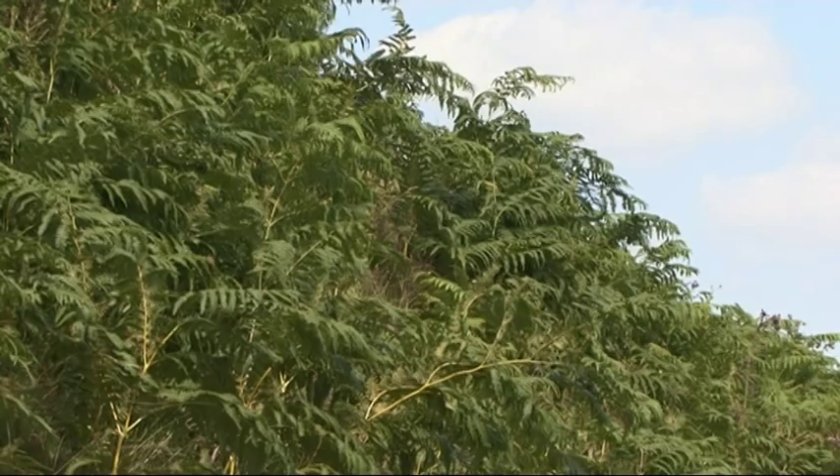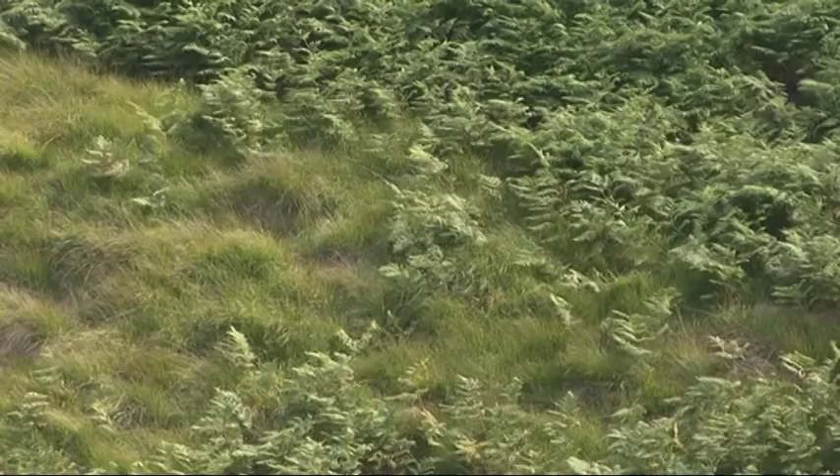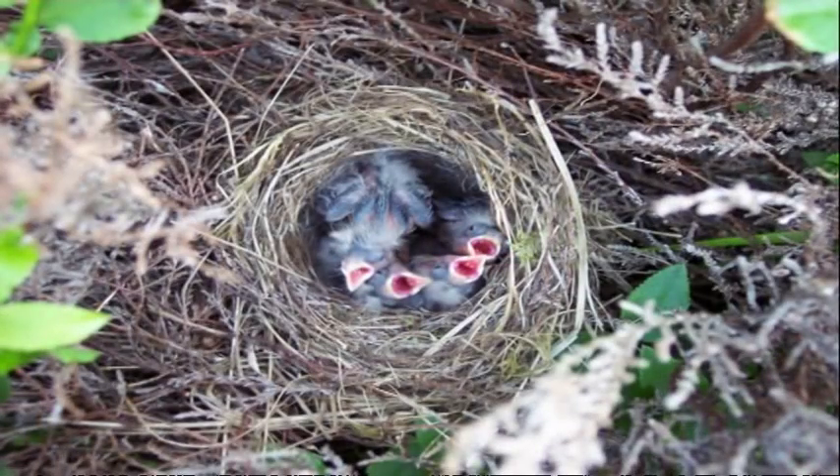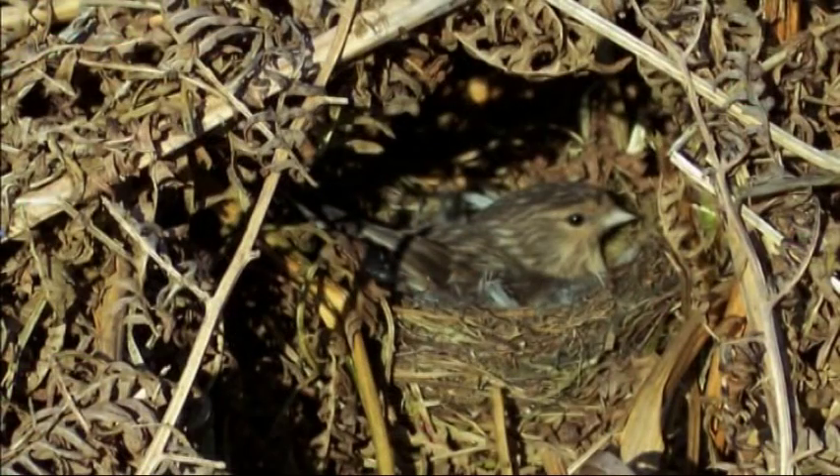Twite like to nest on the moorland edge and they build their nests amongst tall vegetation. An ideal habitat is things like these bracken beds behind me. They build a nest in the bracken litter and when they've built the nest they line it with sheep's wool, so it looks like a little Kinder Egg. They lay five or six eggs and the female does all the incubation. During that time the male will sometimes go off and bring food back for her, but when the chicks hatch the male will do most of the feeding whilst the female looks after the babies.